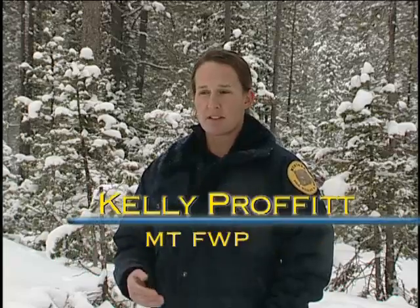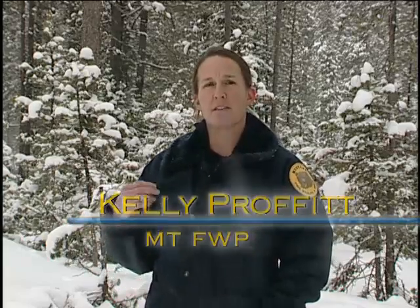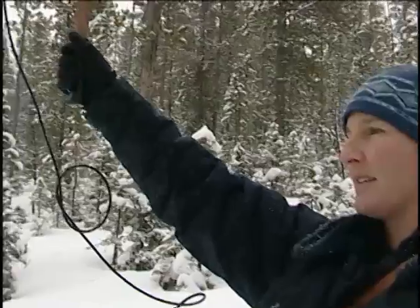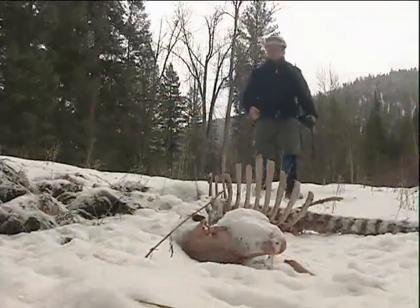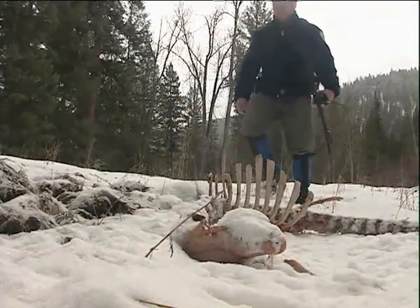When the animal is alive and moving, the pulse rate is one beat per second. If the ear tag has been stationary for six hours, we get a different pulse rate, and that tells us that the calf is probably dead. Then, as quickly as we can, we get into the scene and try to determine what killed the calf.